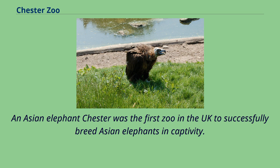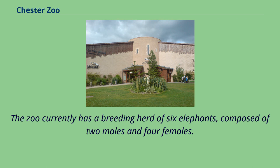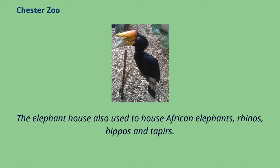Chester was the first zoo in the UK to successfully breed Asian elephants in captivity. The most famous of these was Jubilee, born in 1977, the year of the Queen's Silver Jubilee. The zoo currently has a breeding herd of six elephants, composed of two males and four females. The elephant house also used to house African elephants, rhinos, hippos and tapirs.